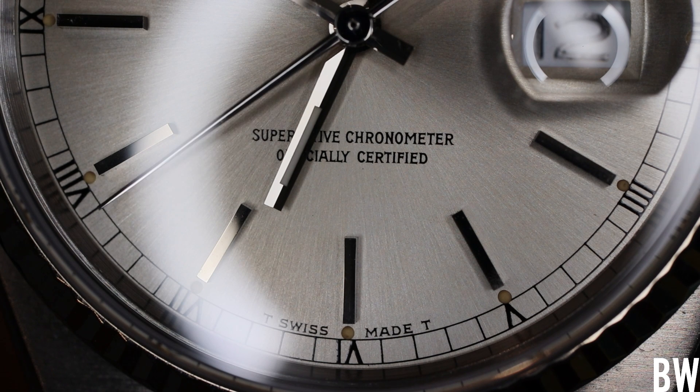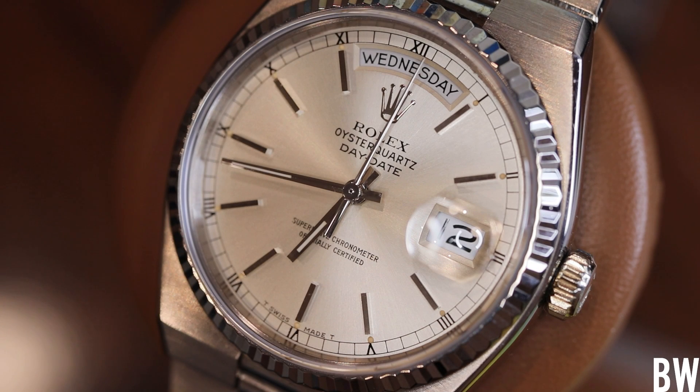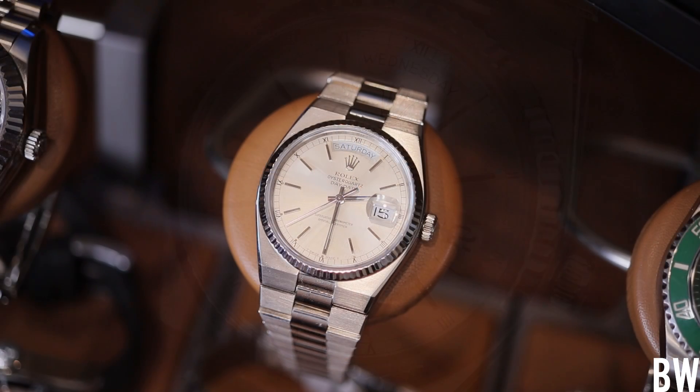Especially given the fact that it was produced over 40 years ago. The caliber is called the 5055. And honestly, it has a very pronounced tick — it's loud, it's noticeable. I'm sitting here at my desk and a few feet away, sitting on one of my watch stands, if it's quiet, I can hear the ticks.